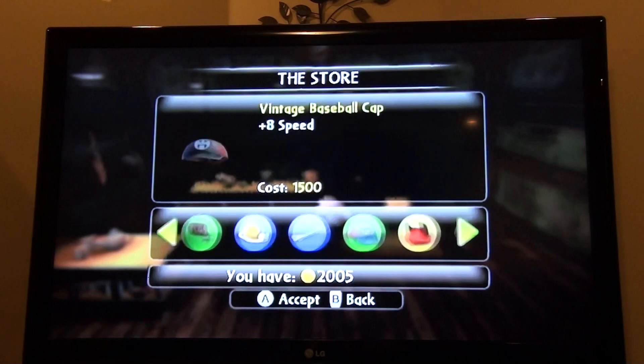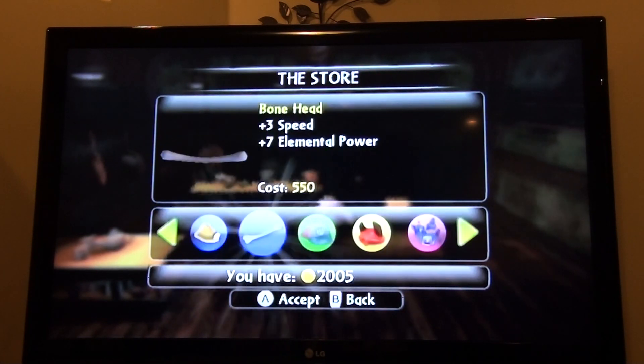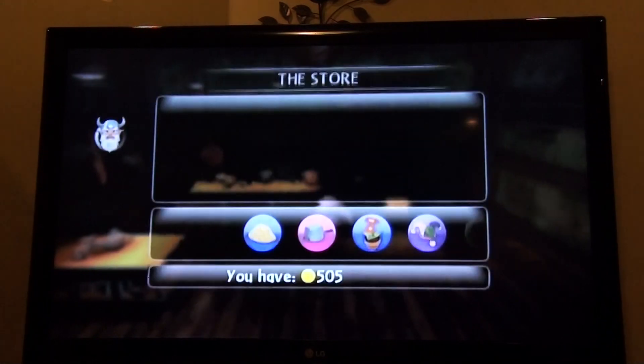I'll use Gilgrunt. I'll buy... this one looks cool. I'm going to get this vintage baseball cap. It looks cool.